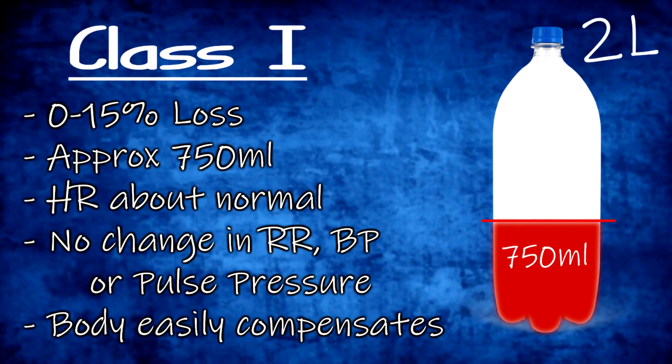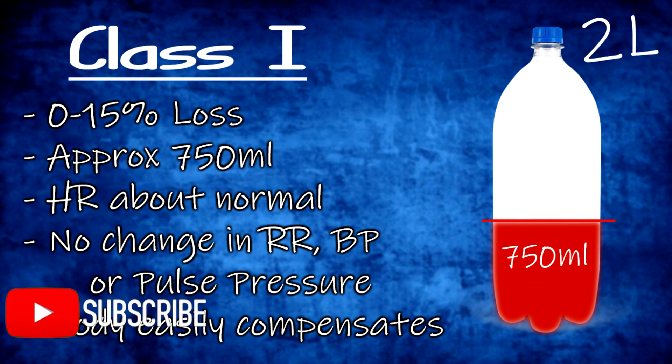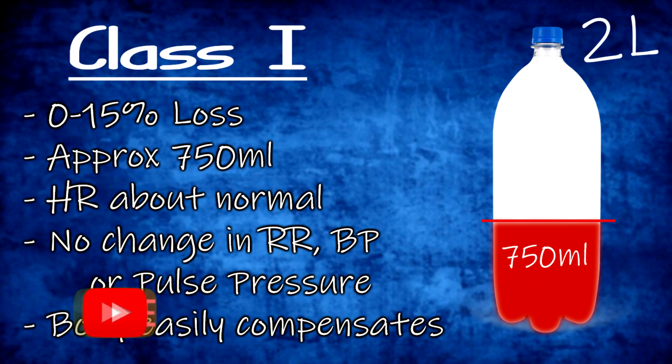Class one is loss of volume up to 15% of total blood volume, approximately 750 milliliters. Heart rate will be minimally elevated or normal, and typically there is no change in blood pressure, pulse pressure, or respiratory rate. The body can easily compensate by shifting fluid within the body to the vasculature, though there may be a feeling of fatigue.